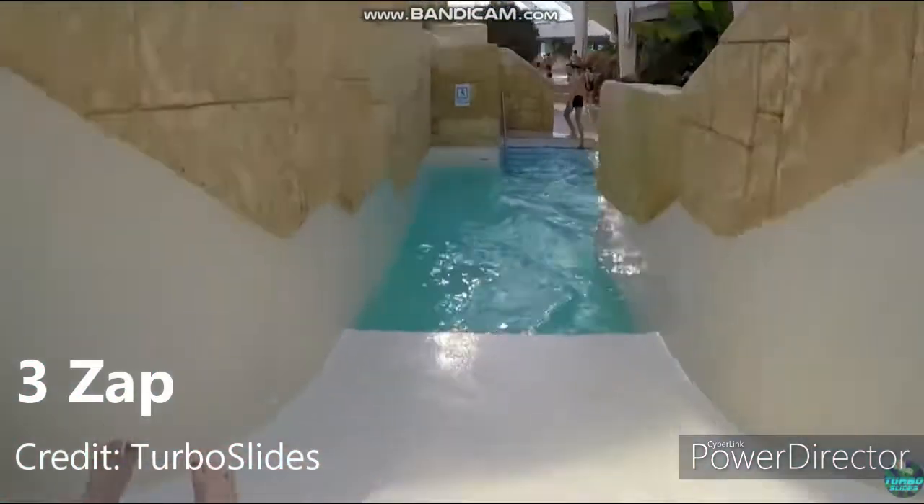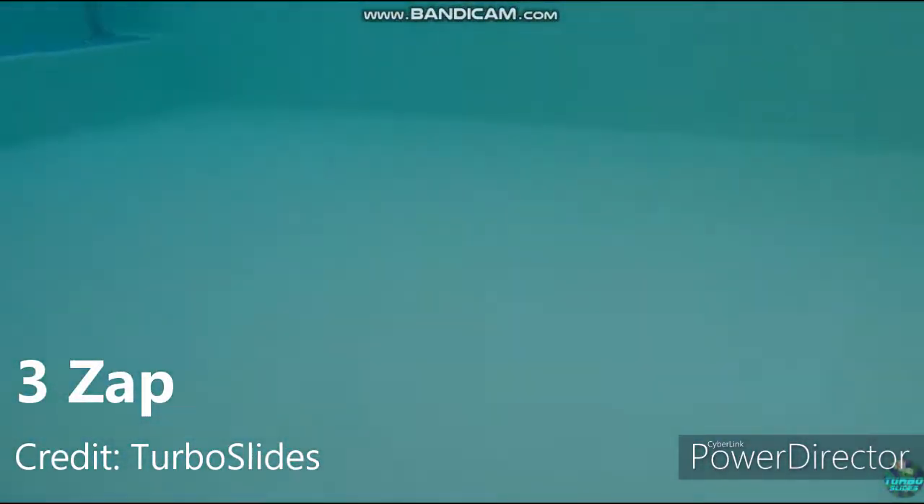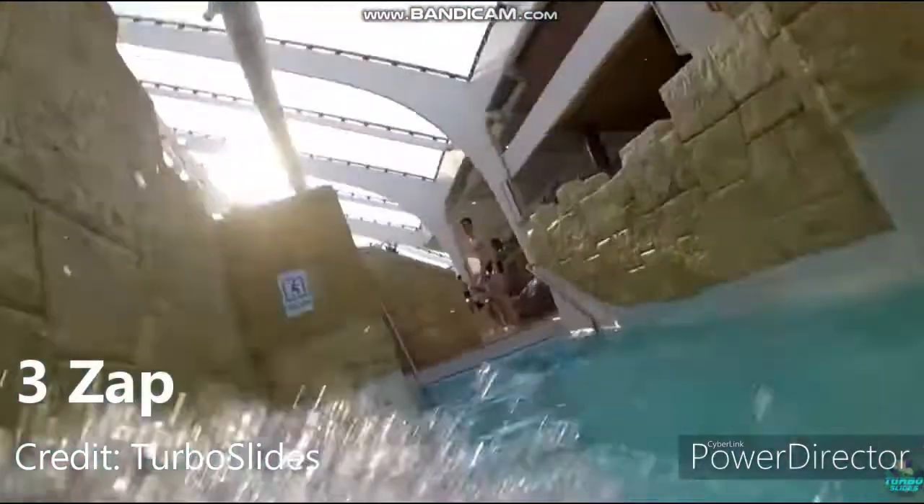Also the water is colder here which makes it a little bit more exhilarating. So yeah, I find this slide extremely fun.